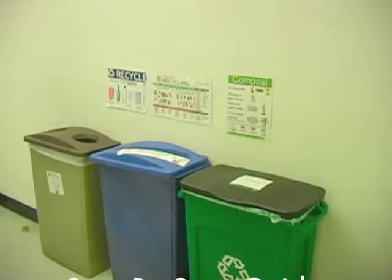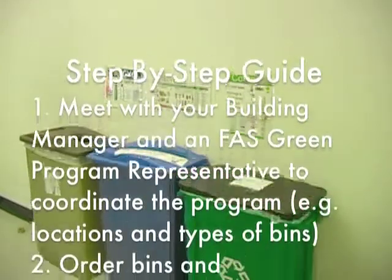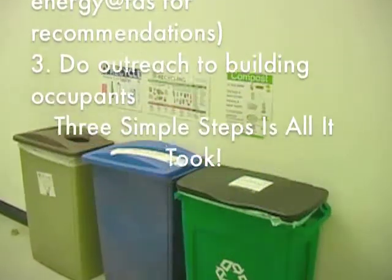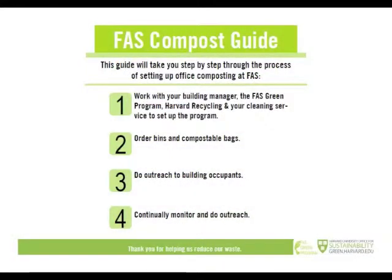Our composting system here in Physics has been so successful that we've estimated we've probably saved about 2,000 pounds of trash per year. Thank you.